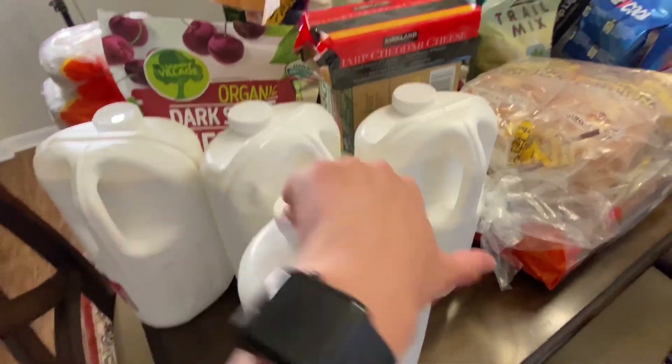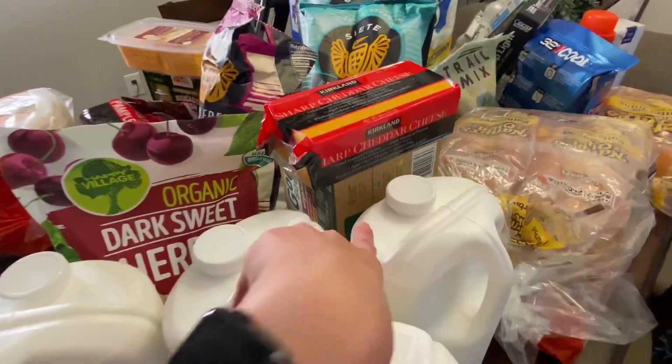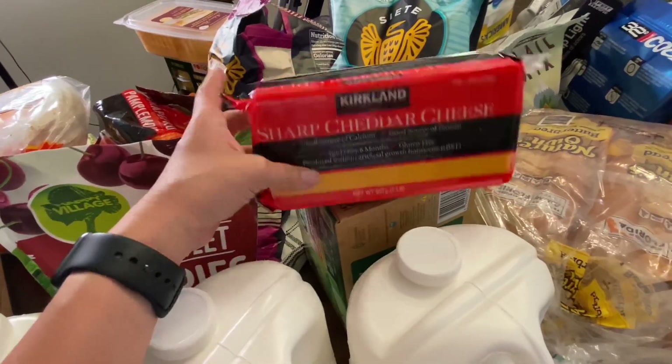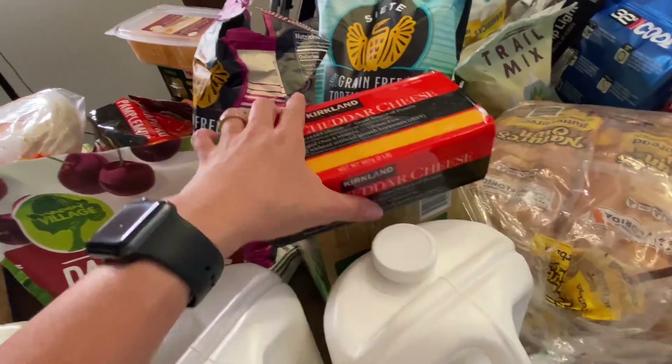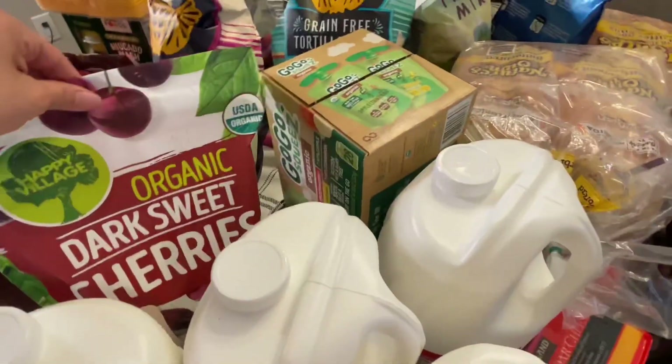Okay, starting right here — we picked up four gallons of milk; we were just about out. I also picked up another block of sharp cheddar cheese. We have some left over from our last haul but we go through cheese quite fast in this house.